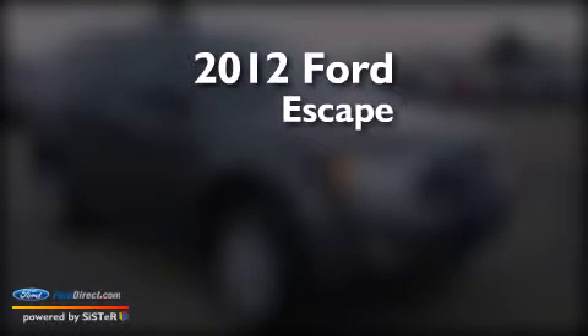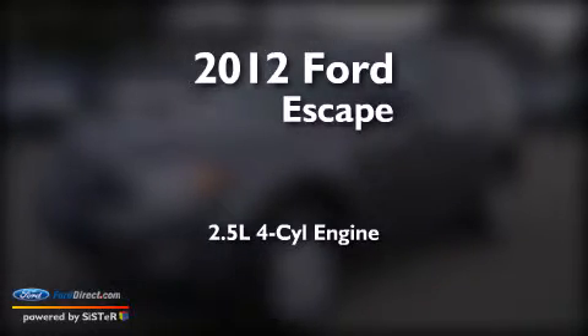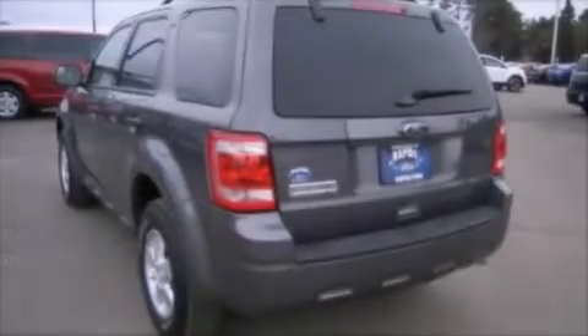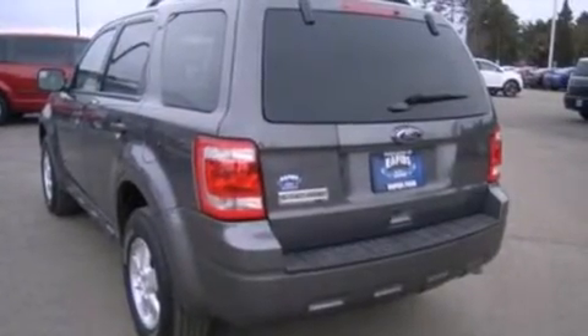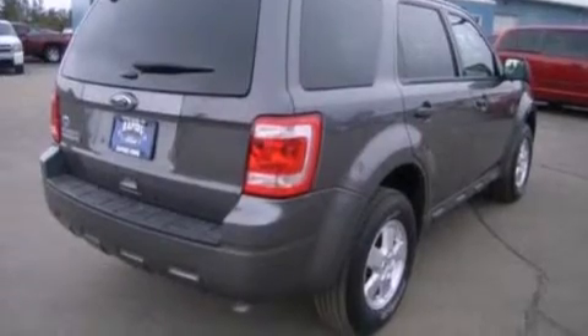This is a 2012 Ford Escape. It features a 2.5-liter four-cylinder engine and an automatic transmission. Its top features include Sirius satellite radio, a multi-link rear suspension, aluminum wheels, and traction control and stability control systems.